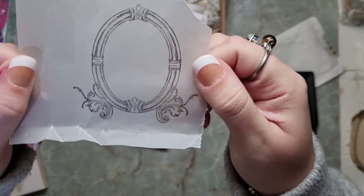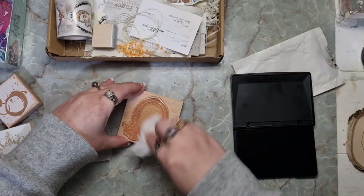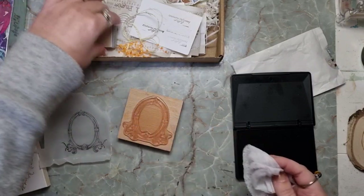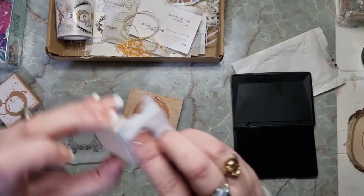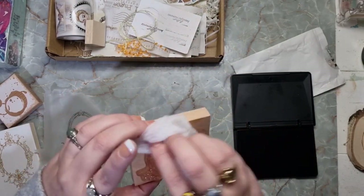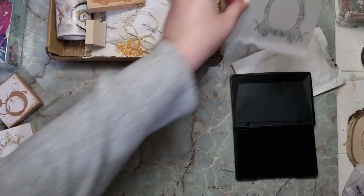Wow — look at that! That is stunning. I love it. So I grabbed a little baby wipe so that I could clean it off. It's so pretty, gorgeous.